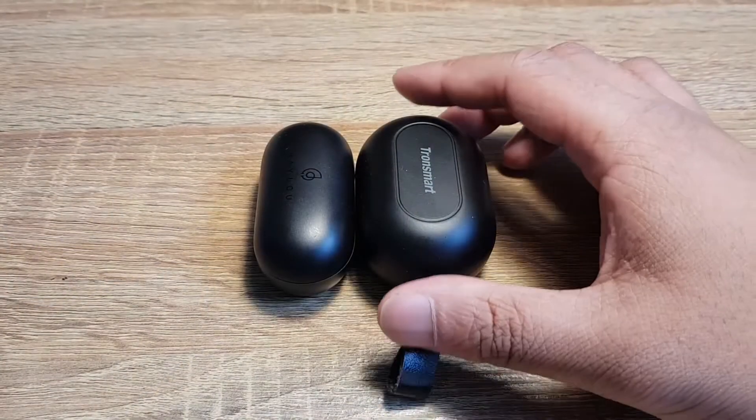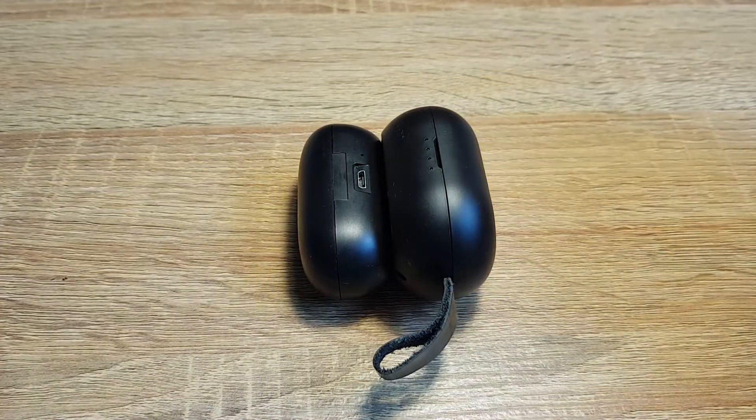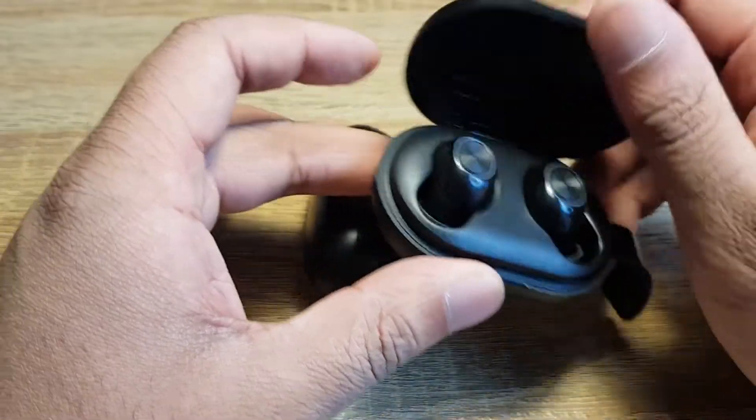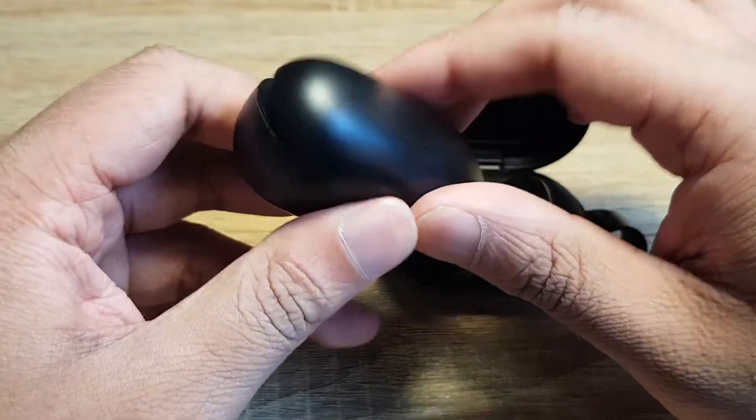Battery life is great in all of them, but the Spunky Beats win thanks to the larger case. Sound quality is good across all three, and I couldn't perceive any difference compared to a good set of wired earphones. I'd say the Spunky Beats had the deepest and best sound overall.